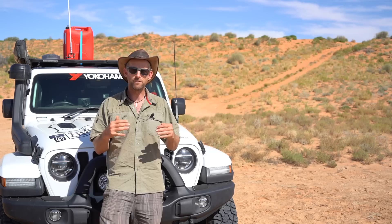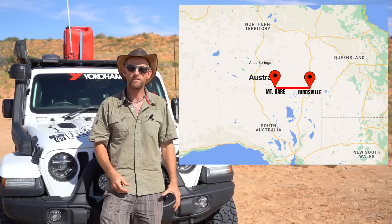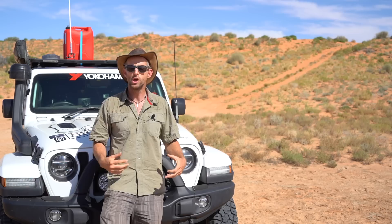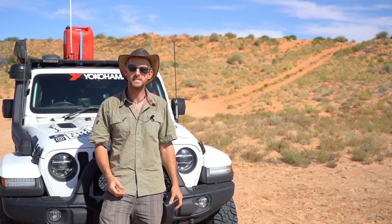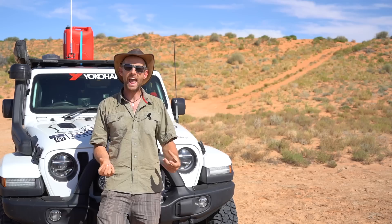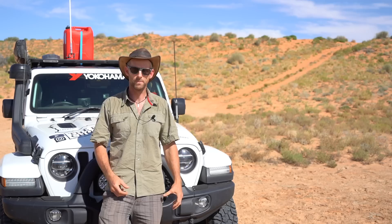You can drive different routes across the Simpson. The most common is the southern section: the French Line and then the QAA Line — basically horizontal tracks going straight across from Mount Dare to Birdsville, about 550 kilometres. You can drive it in either direction with no regulations on that. It is by far the busiest route. People I've spoken to this year are passing about 30 vehicles a day going the opposite direction. So if you're dreaming of solitude in the desert, the French and QAA lines are not where you'll get it.